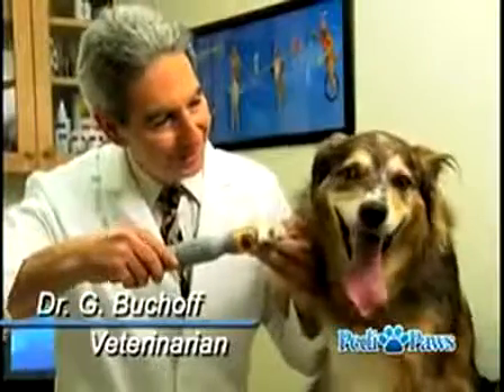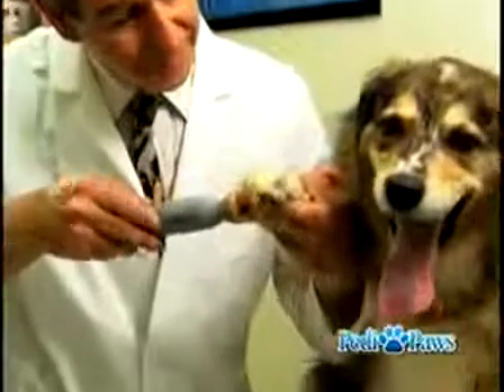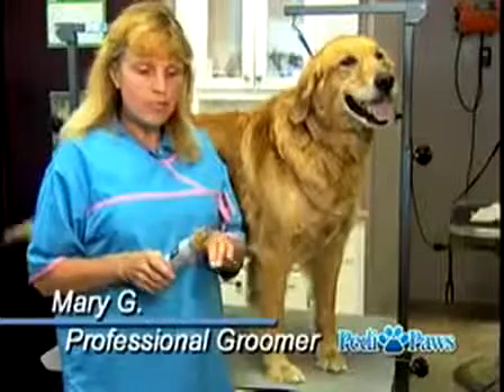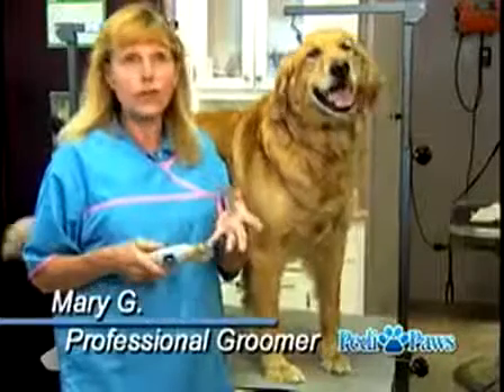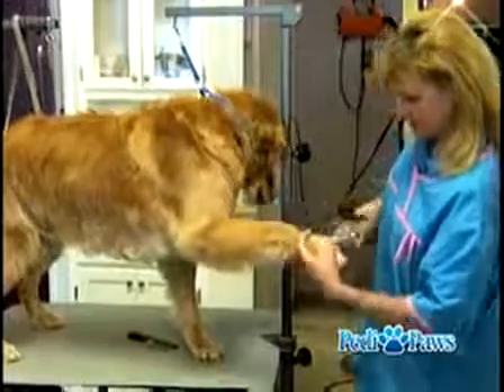As a veterinarian, it's very important to me that we don't cause pain, and it's very common when you do cut the nails to cut it too short. But the Petty Paws guides you so that you're not likely to cause any pain. The nail fits right in there, you can't go any further, and the dog doesn't fight you like he does with regular nail clippers — it's a much better way to do it.